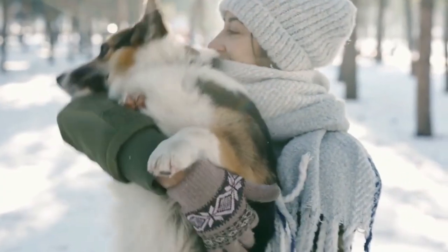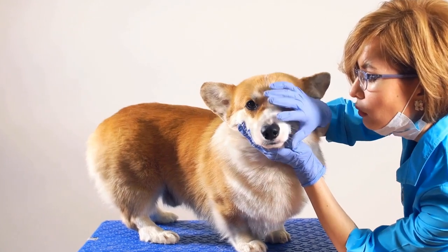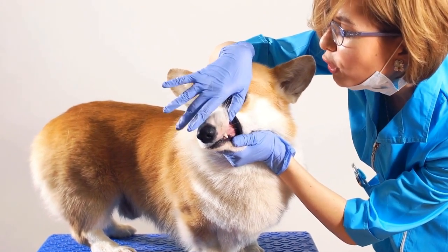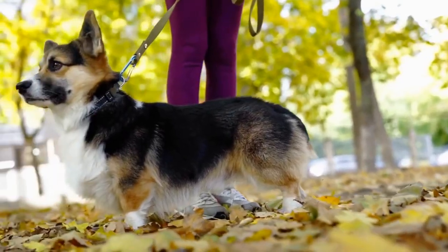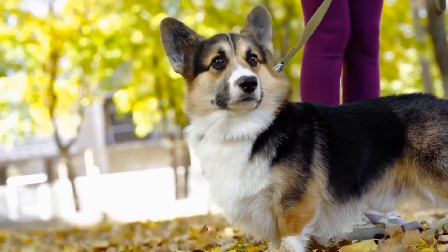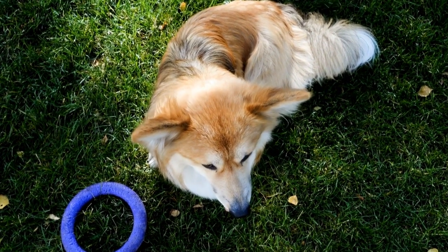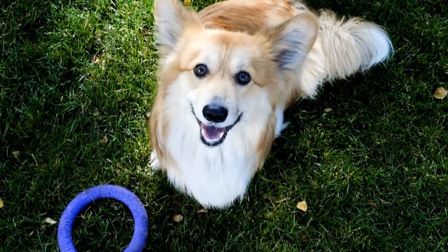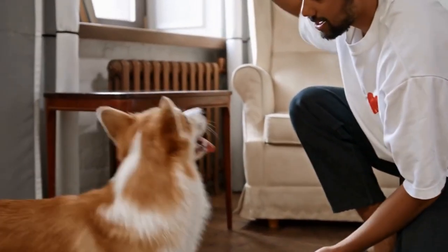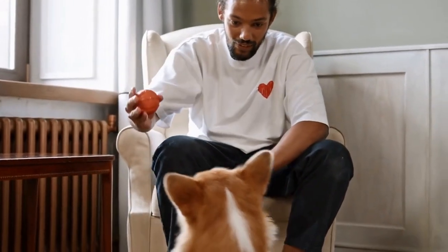One concern that arises when owning a dog in an apartment is the noise level. Excessive barking can disrupt the peace and quiet of shared living spaces, leading to conflicts with neighbors. Fortunately, Cardigan Welsh Corgis are not known for being excessive barkers. With proper training and socialization from an early age, these dogs can become well-adjusted and quiet companions. It is important to establish acceptable behaviors and reinforce positive reinforcement techniques to ensure your Corgi understands the boundaries of acceptable noise levels.